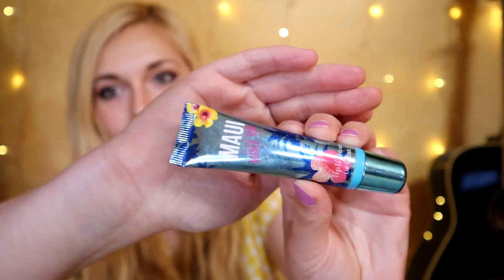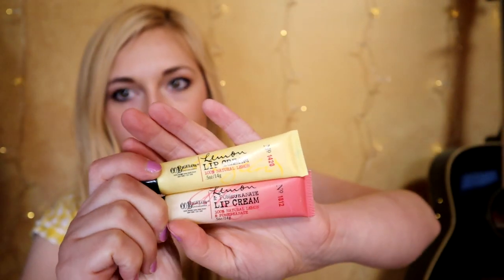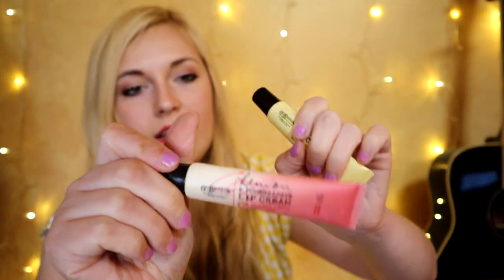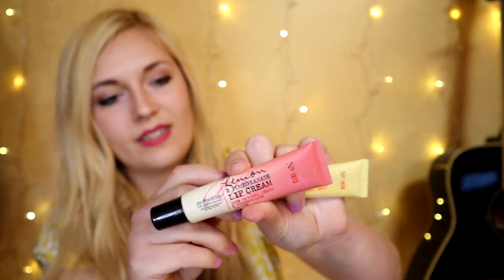We've got more lip glosses — I may have gone overboard. From the same summer I got Waikiki Beach Coconut, they also had Maui Mango Surf, which smells identical to the Liplicious Mango Tango from 2014. Then from C.O. Bigelow we got the Lemon Cream line: a plain lemon lip cream and a lemon pomegranate lip cream — 100% natural. The lemon pomegranate smells more fruity and berry-like, while the plain lemon is straight-up lemon. I love the texture and taste of these.